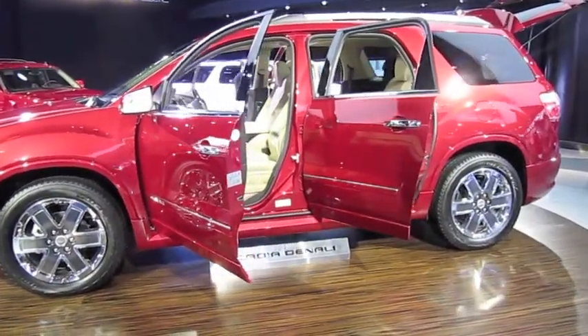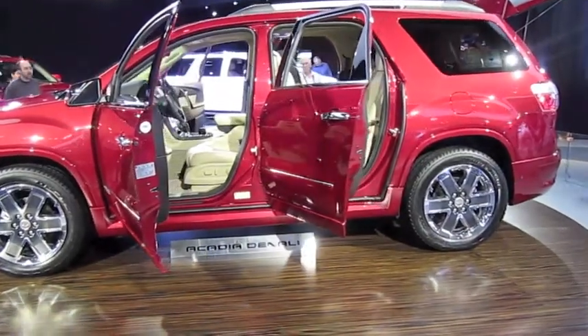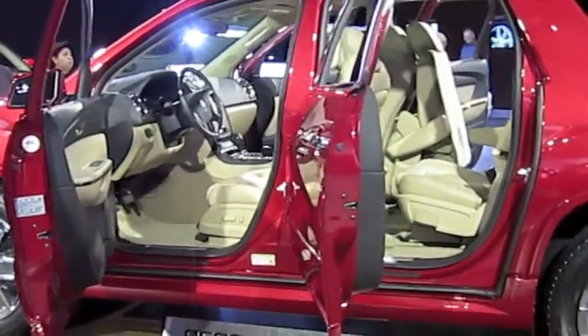Pull the seat flat and you'll have 116.9 cubic feet of cargo space — and it goes perfectly flat, which is really nice. There's also a hidden storage compartment right here, as well as a 110-volt outlet.